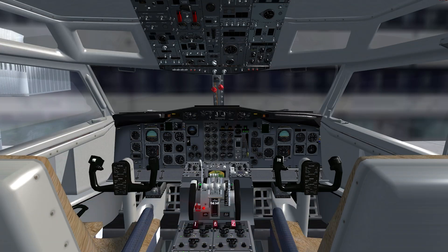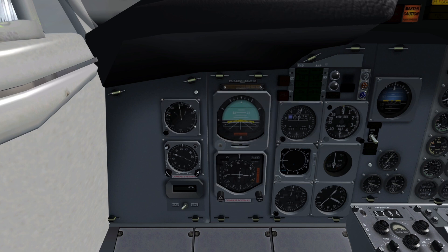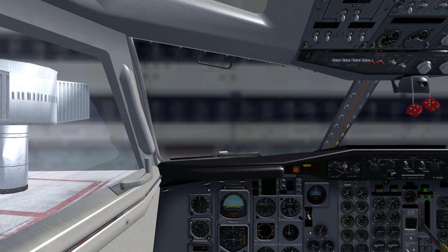We'll start with the most important six instruments in the cockpit — the trusty old six-pack: the airspeed indicator, artificial horizon, altimeter, vertical speed indicator, horizontal situation indicator, and the turn coordinator. These are the six primary flight instruments that pilots use to fly the plane. They are critical, and as such they take up the prime real estate in front of the pilots' eyes.